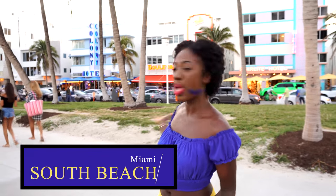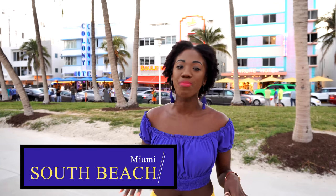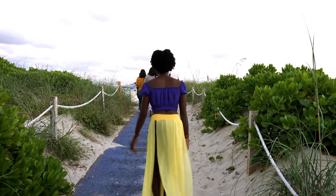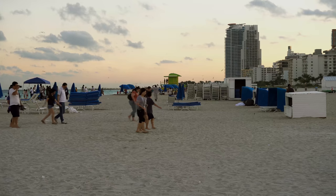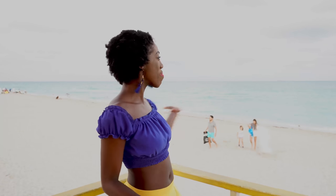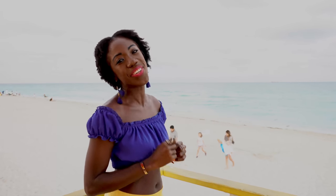And of course the last stop on the tour is the famous South Beach. Because you can't come to Miami and not come to SoBe, as the locals say. Thousands of tourists flock to Miami for its beautiful white sandy beach, where you can lay out, soak up the sun, and simply live the Miami life. And that's a wrap guys. I hope you enjoyed this mini tour of my favorite places in Miami. And hey, if you're ever in town, call on your girl — I'll show you around.